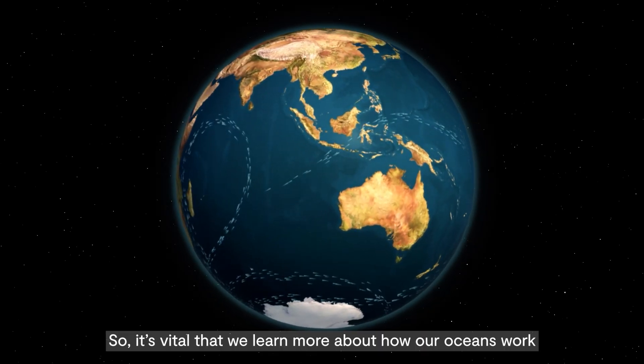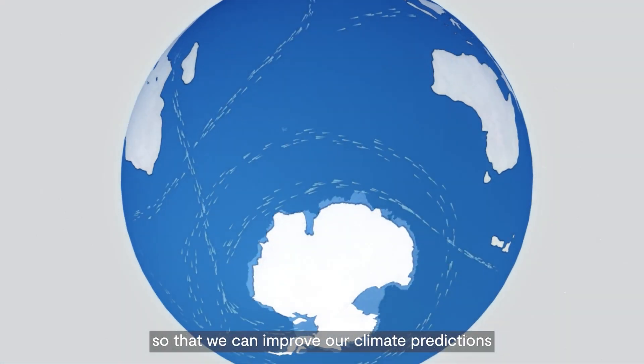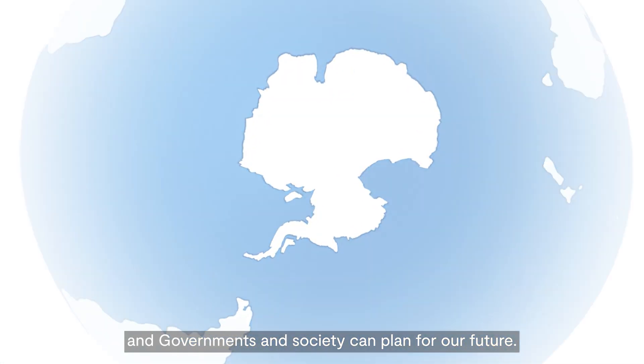So it's vital that we learn more about how our oceans work so that we can improve our climate predictions and governments and society can plan for our future.